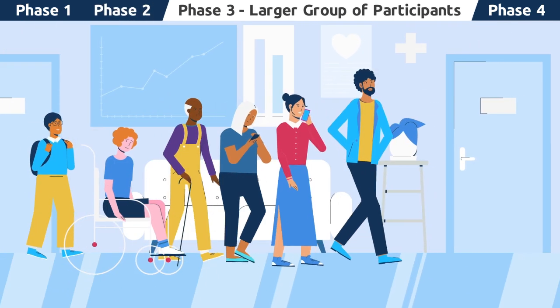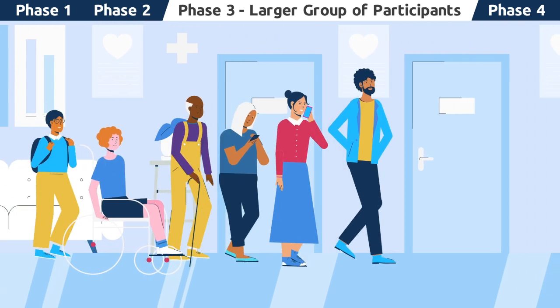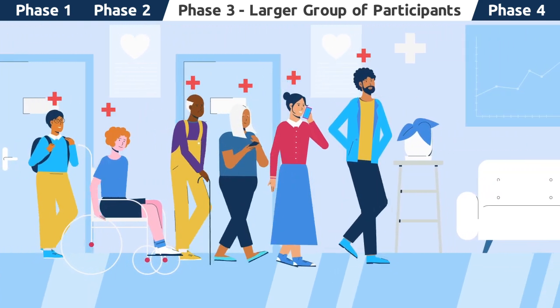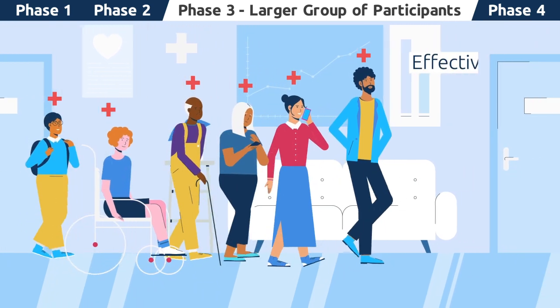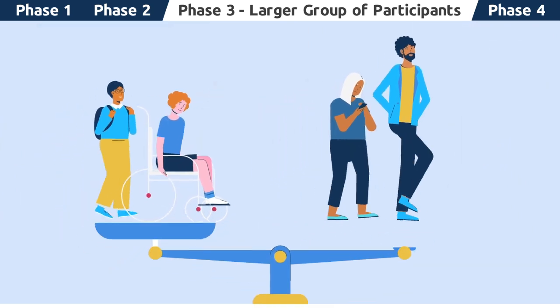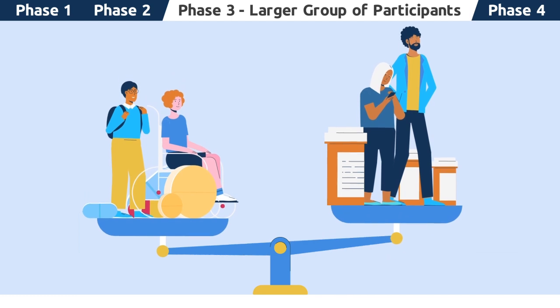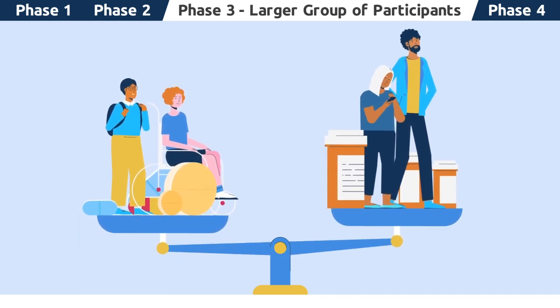Phase 3 trials usually consist of an even larger group of volunteers than in previous phases. These volunteers will all have the condition being studied, and the focus will be to learn even more about an investigational medication's effectiveness and safety, given the larger group of participants. It is usually in this phase that the investigational medication is compared to any medications that are already approved to treat the condition, also known as standard of care.